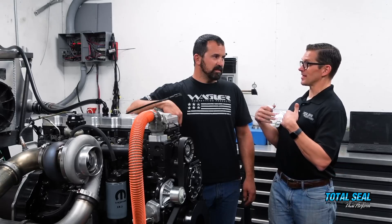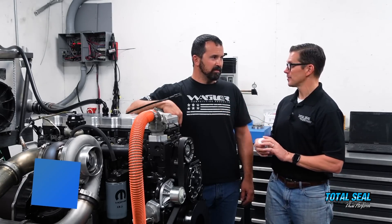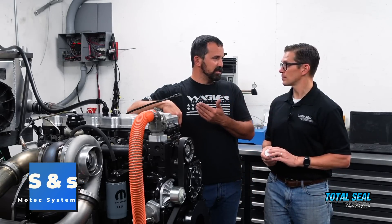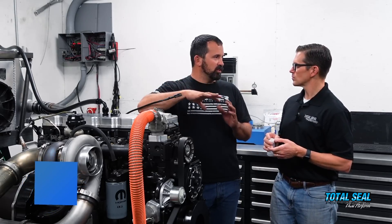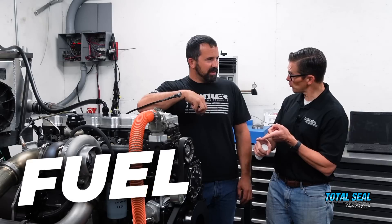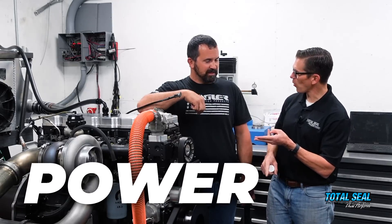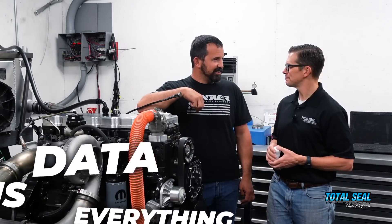That's what the engine's going to tell us from the dyno. We're using S&S with the MoTeX system to show everyone the power ranges, fuel, boost, and all the curves in one schematic. You can see the fuel, boost, power, and blow-by — data is everything, and we're trying to get all of that pulled together.